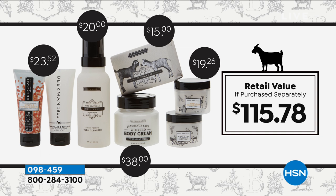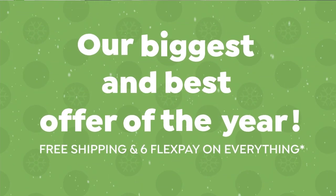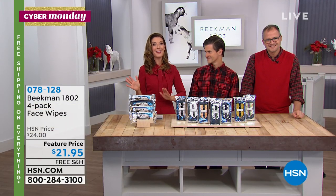All their bestsellers — the whipped body cream, the goat's milk soap, hand lotion, and the goat's milk wish wash. And you're not paying $115.78 — that's the retail value. Wait till you see the wonderful prices we have for you tonight on Cyber Monday. A lot of the offers expire at midnight, including six flex pay and free shipping on everything.